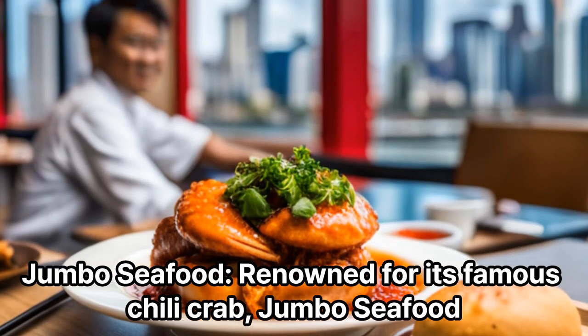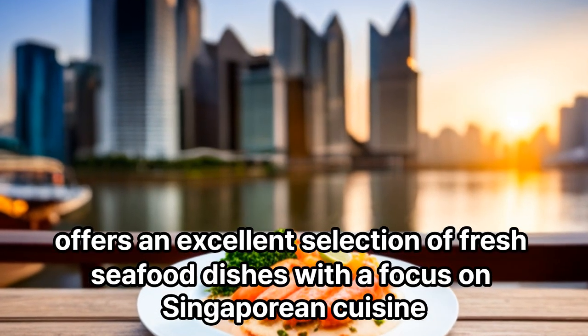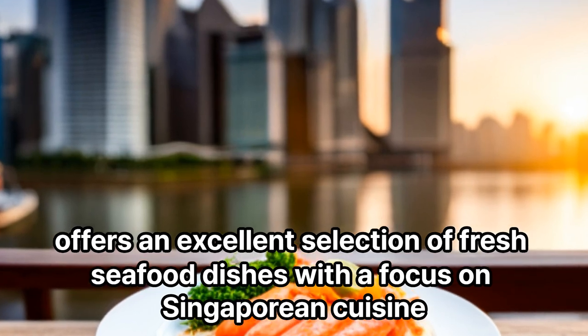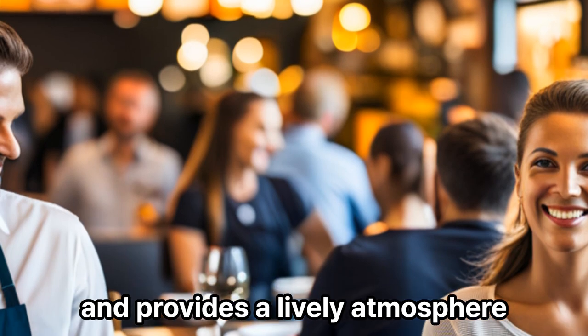Jumbo Seafood: Renowned for its famous chili crab, Jumbo Seafood offers an excellent selection of fresh seafood dishes with a focus on Singaporean cuisine. The restaurant has a beautiful riverside setting and provides a lively atmosphere.